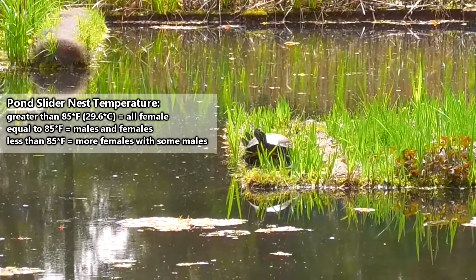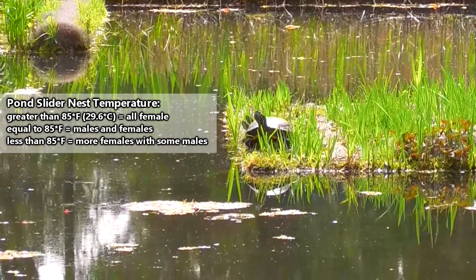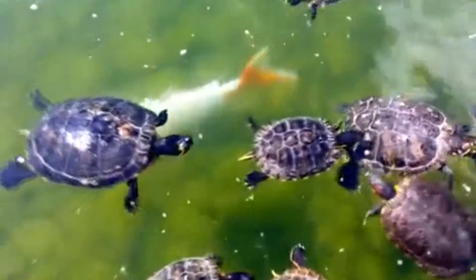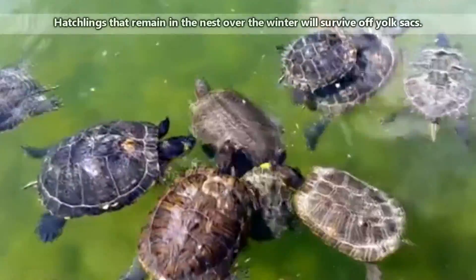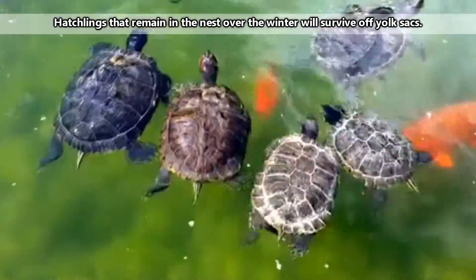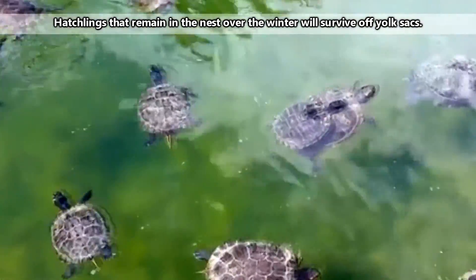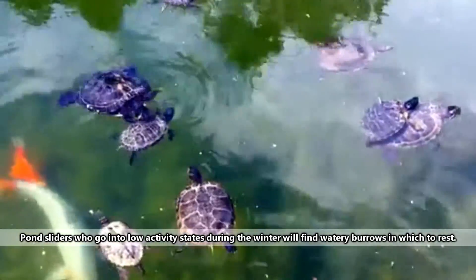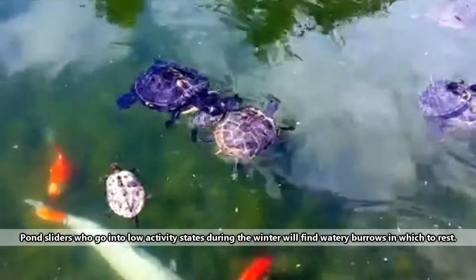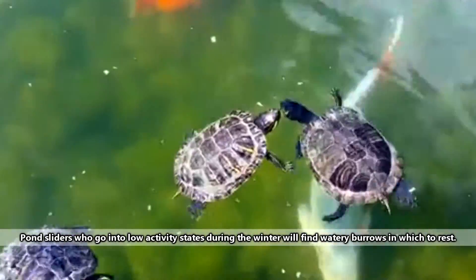The temperature inside a pond slider nest can determine the sex of the babies. They'll develop over 10 to 14 weeks. Upon hatching, some hatchlings may make their way out of the nest, but the rest will stay behind, remaining in the nest over winter, not emerging until spring. This can change based on how far north the pond sliders live. Even adults, who may go into low-energy states during the winter in northern areas, may remain active year-round in the southern parts of their range.